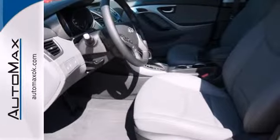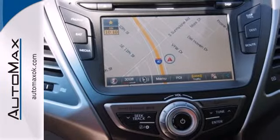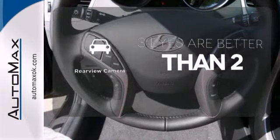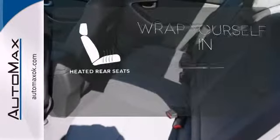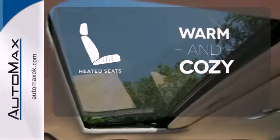You also get more standard horsepower, a capable 6-speed transmission, vehicle stability management system, and hill start assist. The backup camera gives you a clear picture of what's behind you. Ward off the chills for all passengers with the heated rear seats. Wrap yourself in the comfort of heated seats.